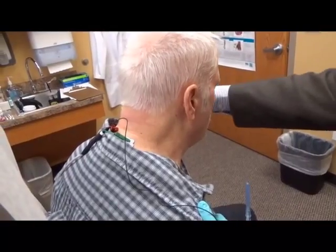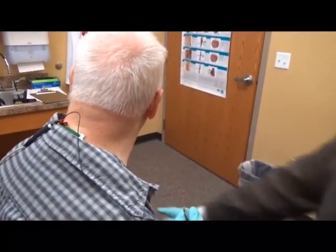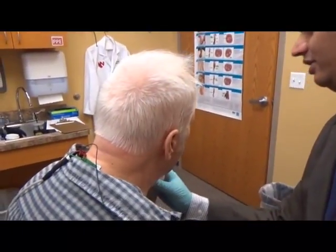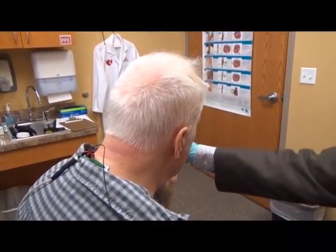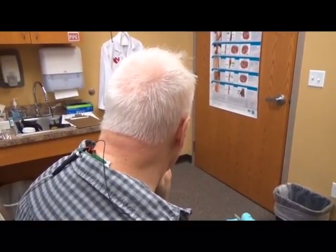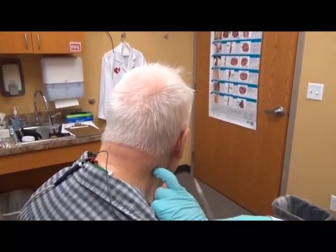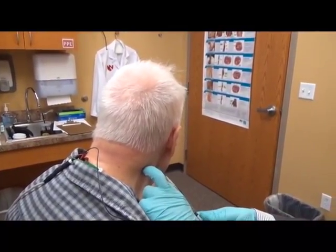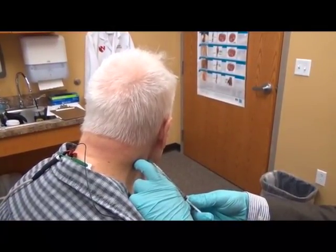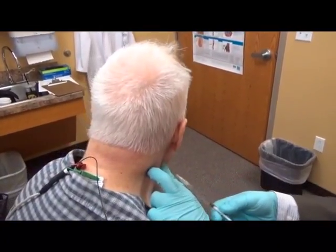Turn your head that way. Very good. Now put your left hand against your chin. Very good. Now push your hand against yourself — try to look that way and push your hand this way. Very good. There's a poke. All right. Done.